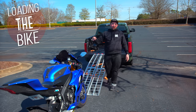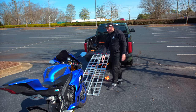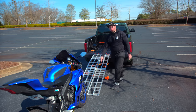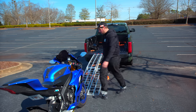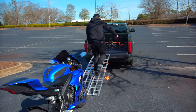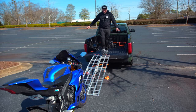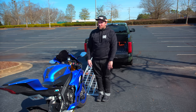Before rolling the bike up, make sure the motorcycle ramp is aimed straight at the wheel chock. If you go straight up the ramp, you should roll straight into that wheel chock — that alignment is very important. Now the fun part, and the super nerve-wracking part: let's get the bike in the truck.